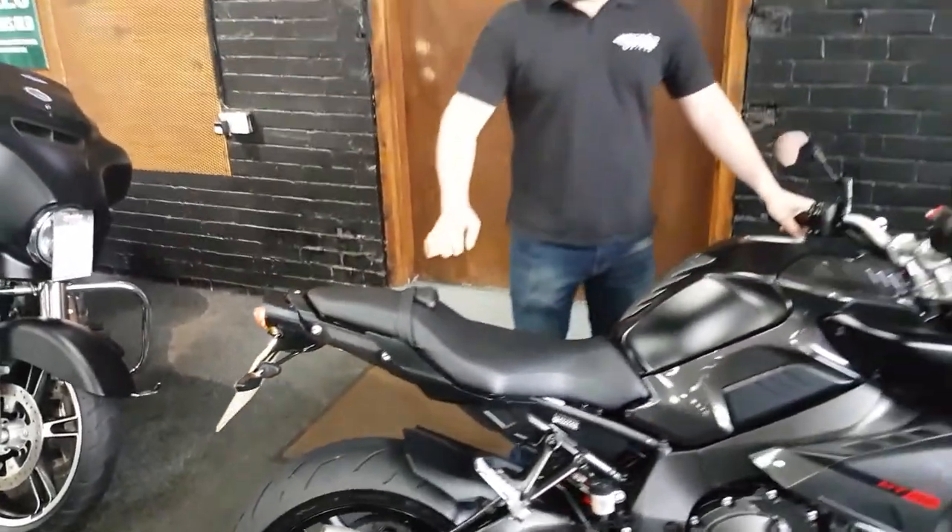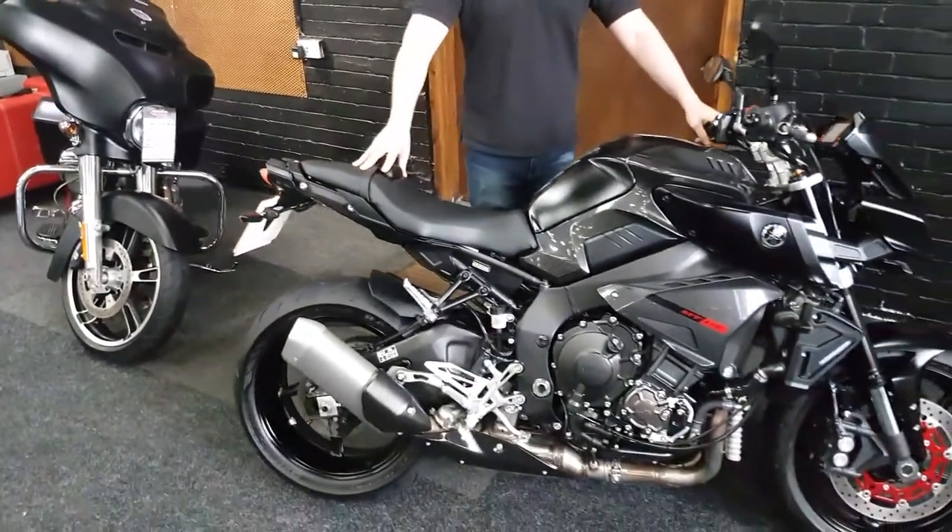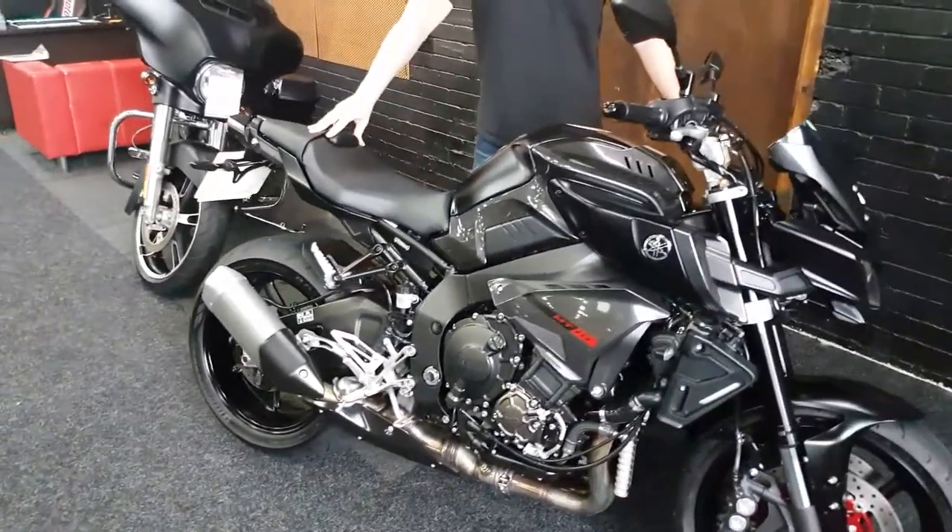Woohoo! For standard exhaust, that sounds awesome.